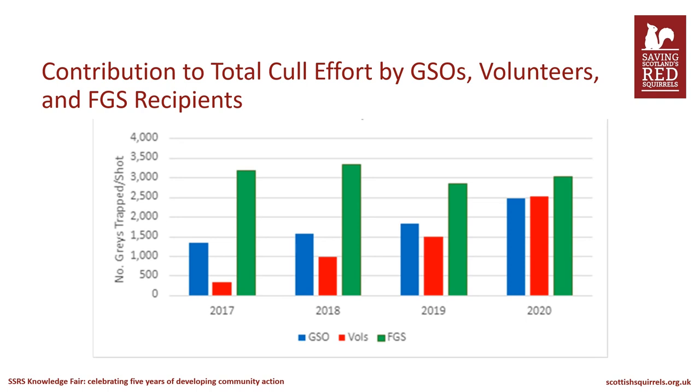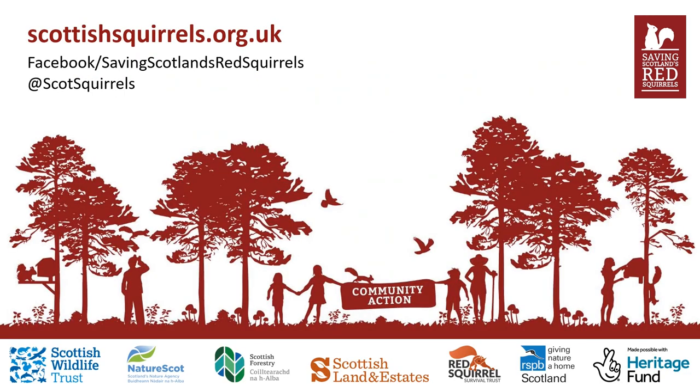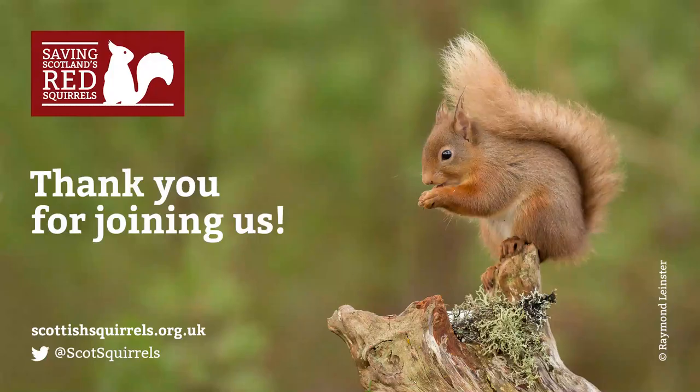That brings us to the end of our presentation on the Saving Scotland's Red Squirrels DCA project in the south of Scotland. Thank you very much for listening.